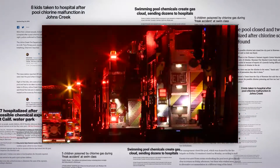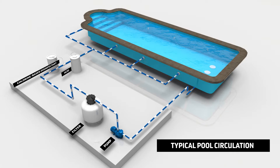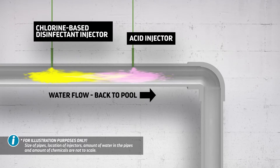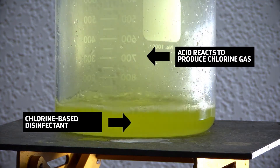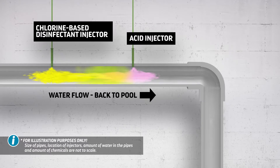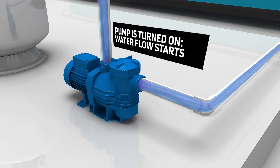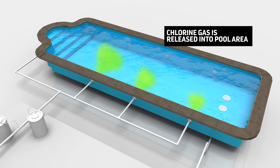In the incidents shown at the beginning of this program, something went wrong. Remember that the system is safe as long as water is circulating. If circulation stops but the chemicals continue to be injected, serious problems can occur. Chlorine-based disinfectants and acid react to produce chlorine gas. When the circulation pump is off and the chemical feeders continue to pump, dangerous levels of chlorine gas can build up in the pipes. When circulation resumes, the gas is pushed out of the pipes and into the pool, endangering people in and around the pool.